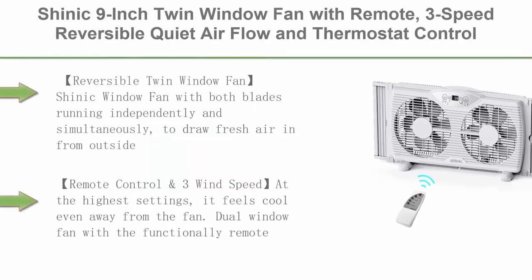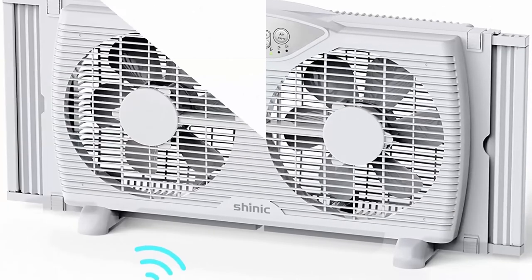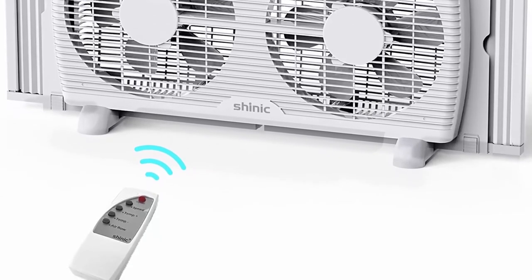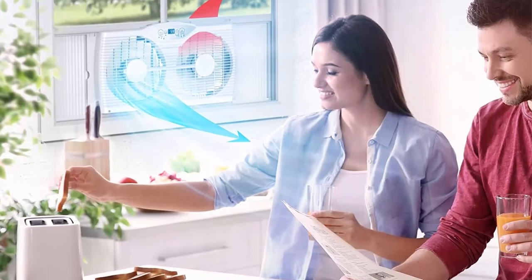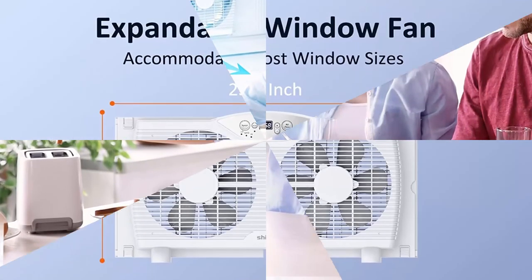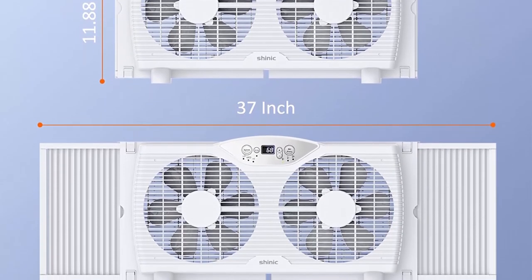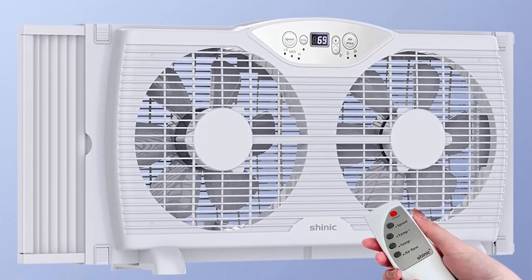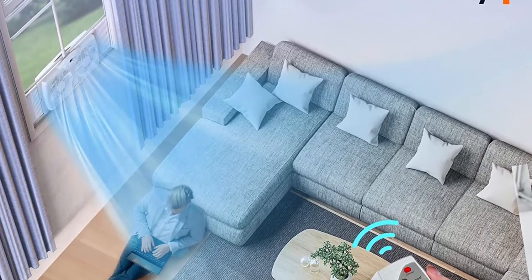Top 10: Shinik 9-inch twin window fan with remote, 3-speed reversible quiet airflow and thermostat control. Expandable 23.8 to 37 inches, ETL listed. Reversible twin window fan with both blades running independently and simultaneously to draw fresh air in from outside or exhaust stale air out of the room. 3 modes: cool, exhaust, circulate. Remote control with 3 wind speeds — at the highest setting it feels cool even away from the fan. Programmable thermostat turns fan on/off to maintain selected comfort level between 60 and 85 degrees. LED lights help you visibly keep track of temperature settings and show current room temperature.